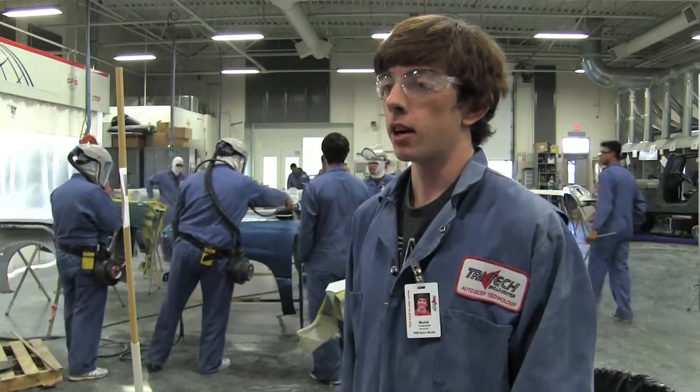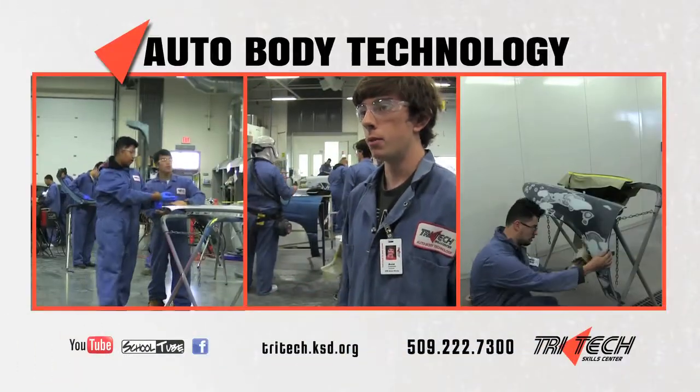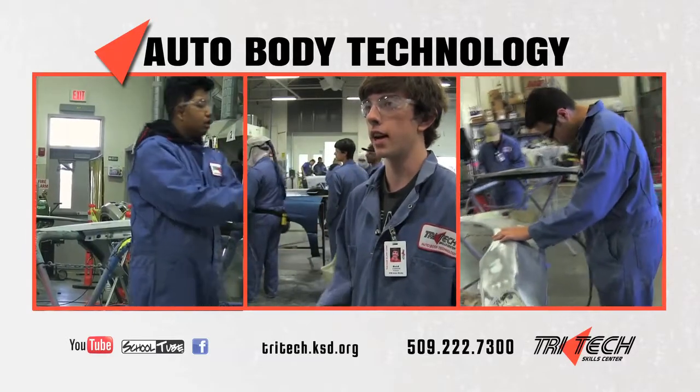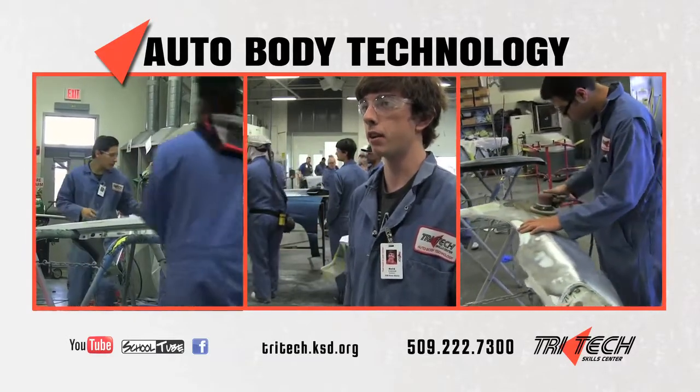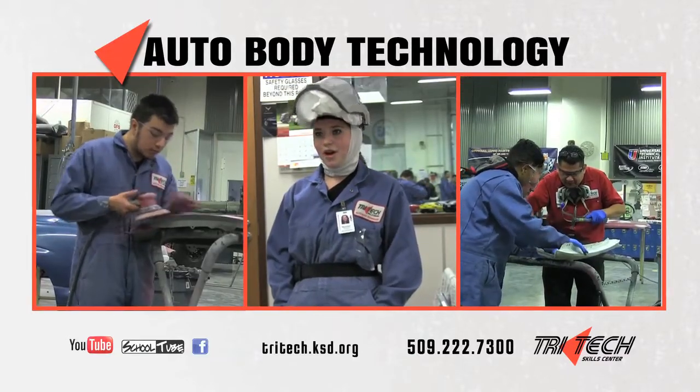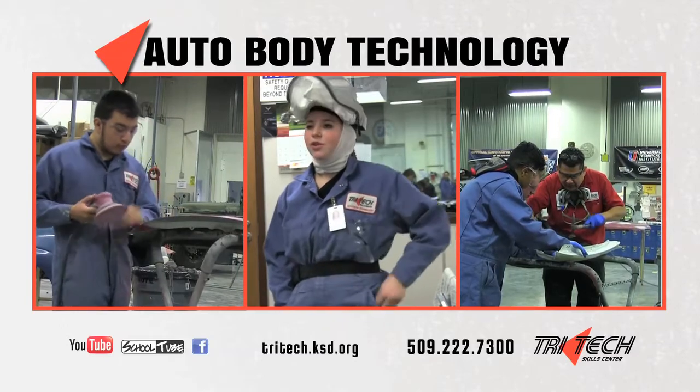The type of hands-on work I do in here is removing dents and working with body filler, along with learning how to spray primer and paint for cars. Auto body is all hands-on work — you can't just sit back and watch. You have to do it in order to learn it.